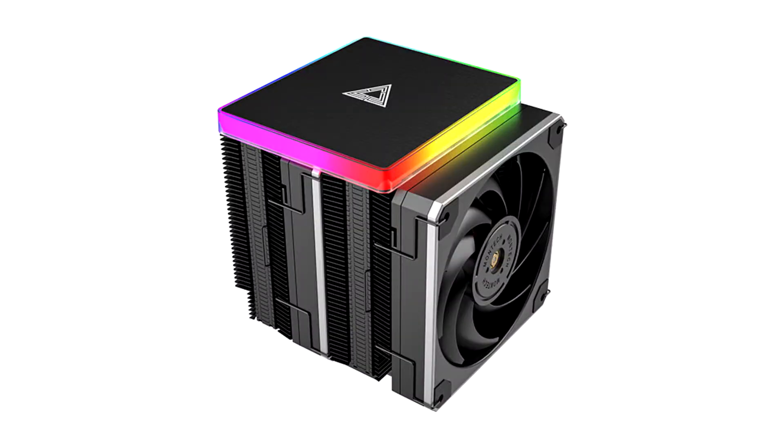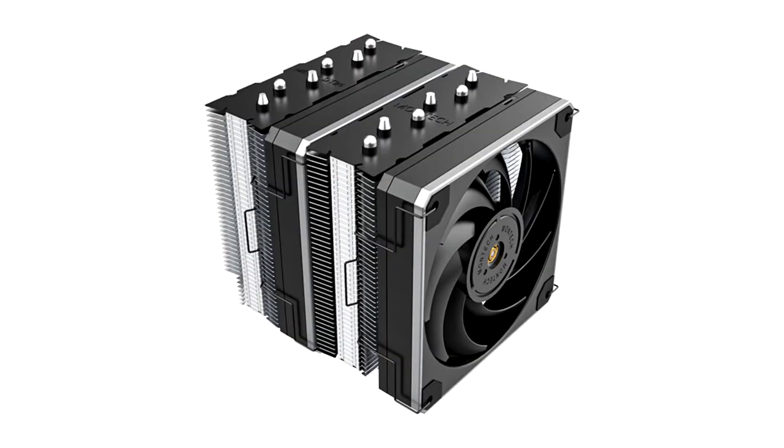Creative Technology today launched the Creative Pebble Pro, the popular Pebble Speaker Series' latest and best edition, which boasts a compelling mix of size-defying audio quality and minimalist elegance in form.